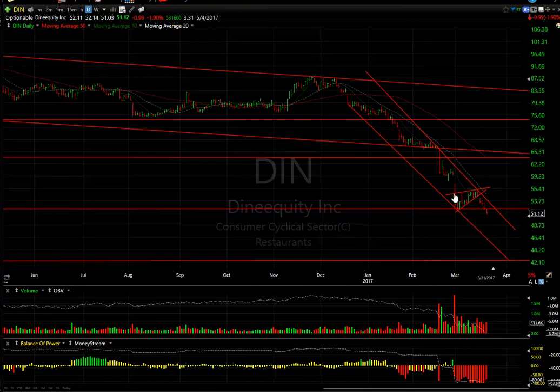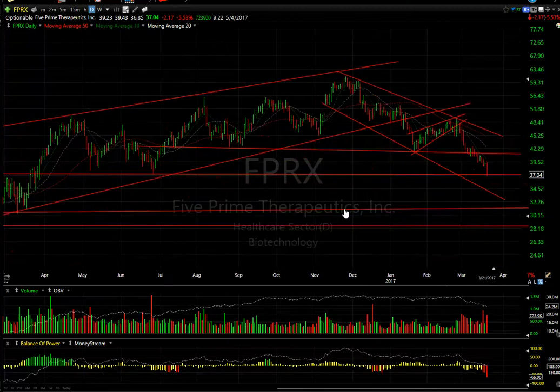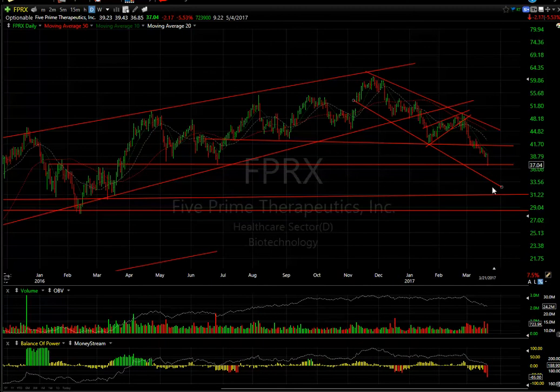Dine Equity broke the wedge we showed you 3 or 4 days ago. It's been down every day since and took out the recent lows. I think it's headed for the 42 to 44 zone. FPRX — wave 1 is a 5-wave affair, wave 2 is a 3-wave corrective, and wave 3 is sharply underway. I think it gets down towards the 31 to 33 zone near-term before it bounces.